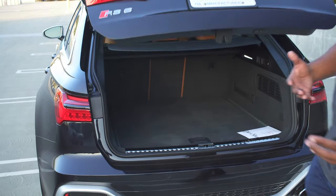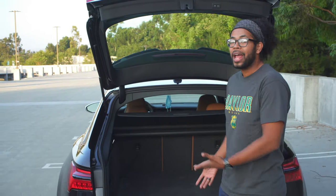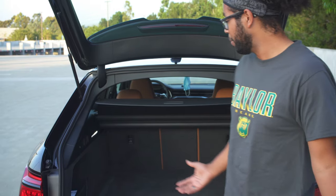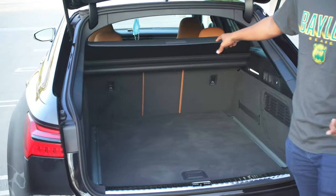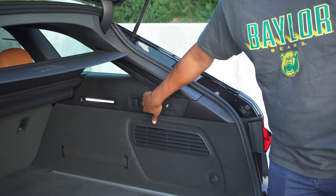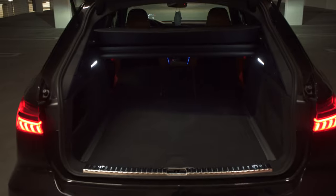Coming to the back of the RS6 Avant — being a station wagon, it has its obvious benefits, and the number one benefit is the amount of room you have back here. Station wagons are popular among enthusiasts because they offer the practicality of an SUV without the rollover risk or higher center of gravity. Cargo capacity is excellent — about as big as you'd find in something like the Audi Q8. There's a cargo cover which is electronic, so it closes automatically when you shut the hatch — very nice. To pull the seats down, there are triggers on the seats themselves or little handles; the seats fold down very easily.